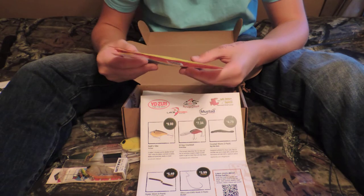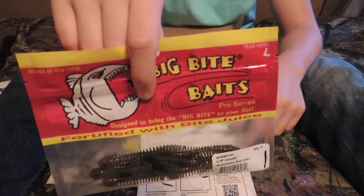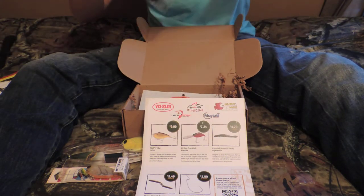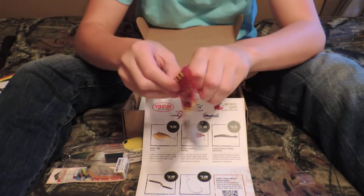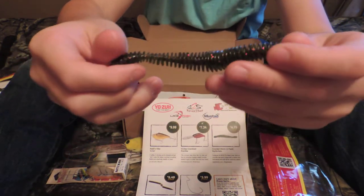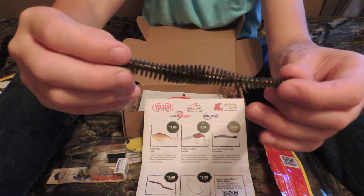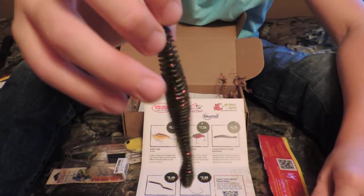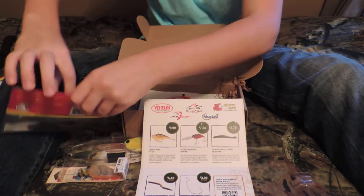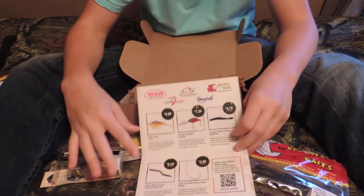Next we got some 5 and 3/4 inch coontail worms from Big By Baits in Watermelon Red Flake. It's like some kind of rib bait, like a worm — kind of like a Senko except it's ribbed. It looks like it will kick up some good action. It's super flexible — you can see those rib flakes really good. Those retail for $4.79 for a 7-pack and it comes with 3.